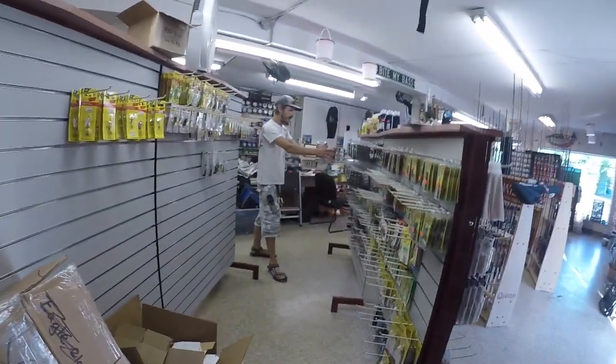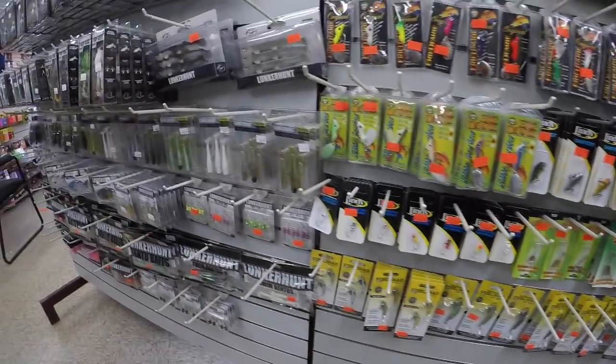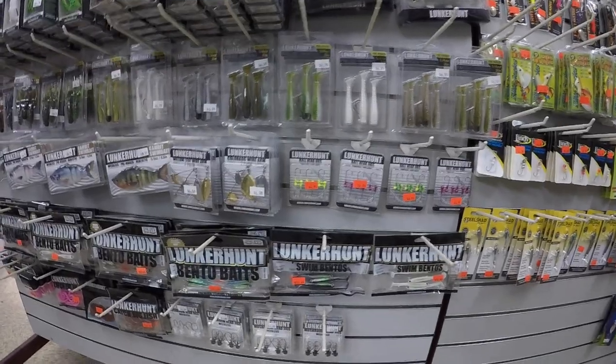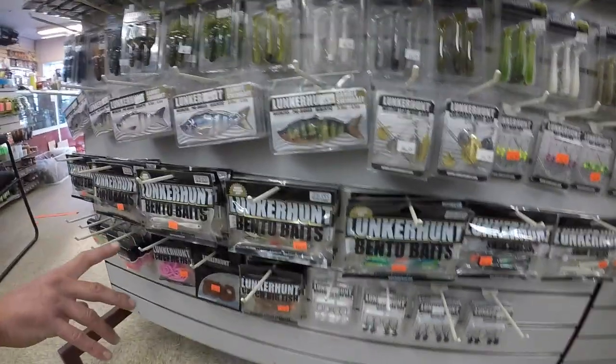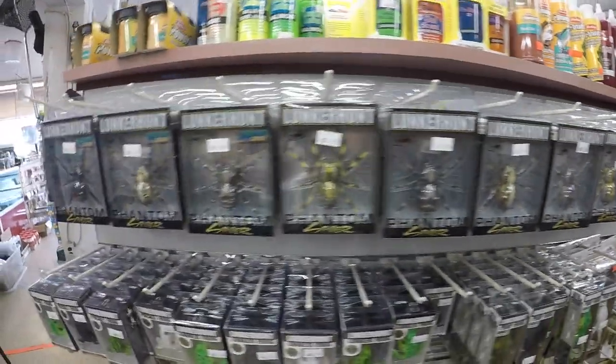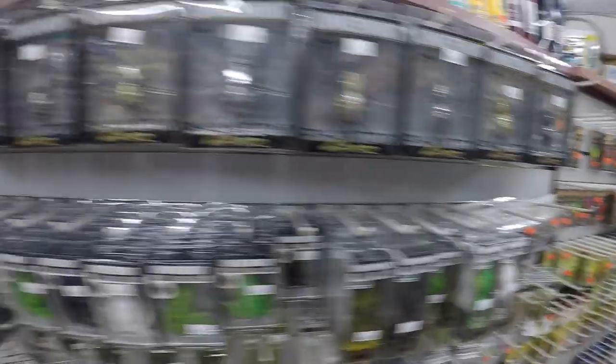This rack we're still kind of putting stuff up, but I got a Lunker Hunt section here now. We got the spiders, some prop frogs, some Lunker frogs, the finesse craws, finesse swim baits, some Lunker Hunt weedless prey rigs, some smaller spinner baits, and the mushroom head weedless jig heads as well. That's new. Look at all these spiders — tons of frogs for you frog guys.